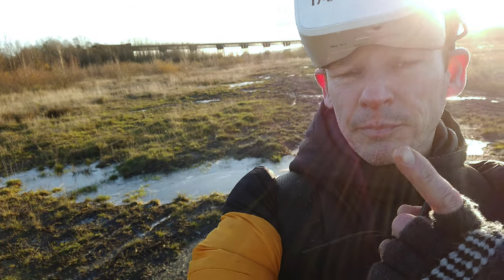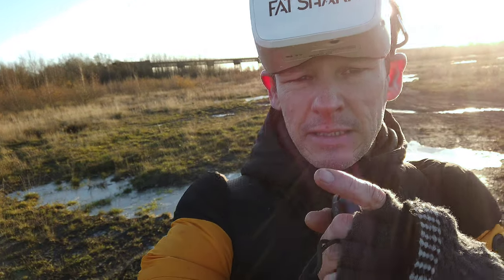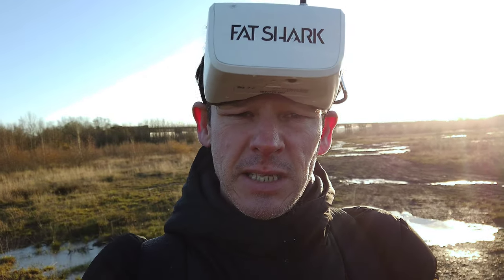I flew from quite some distance away and the VTX wasn't a great signal, but I managed to do it. So like I say in all my videos guys: stay safe, fly safe, keep each other safe.